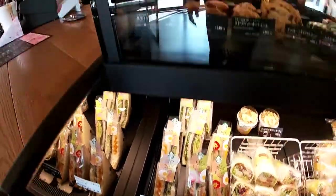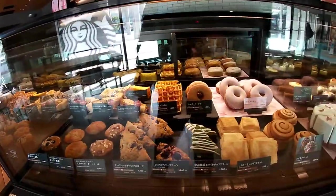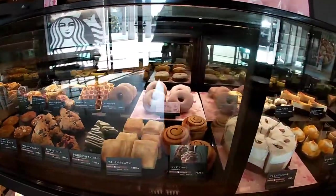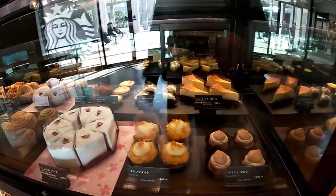And above, they have the standard muffins, scones, danishes, cakes. I'm getting so hungry and it's so clean.